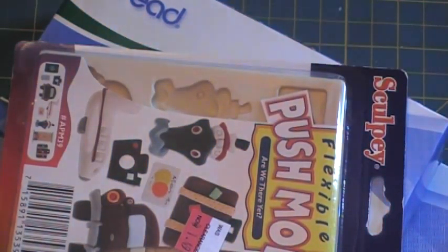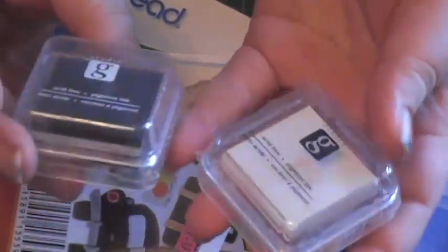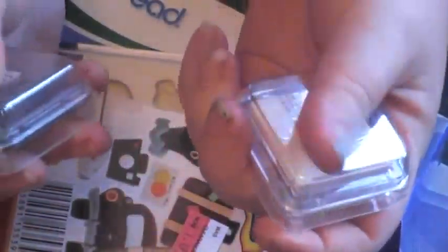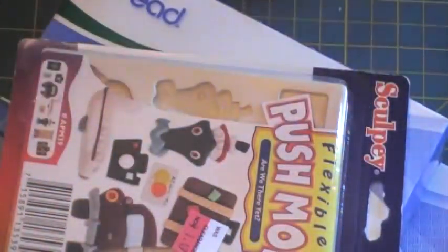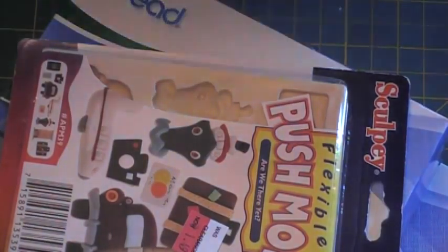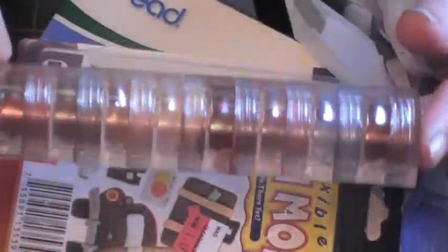They have these Studio G little ink pads for 50 cents, and these are my favorites for ink distressing under paper because they're really soft and squishy. I love these paint pads.